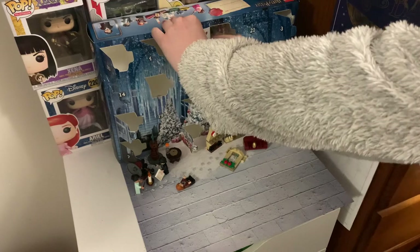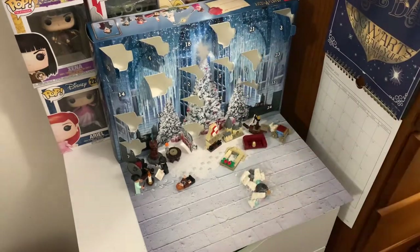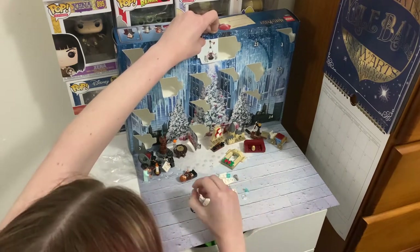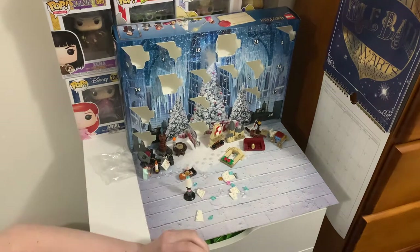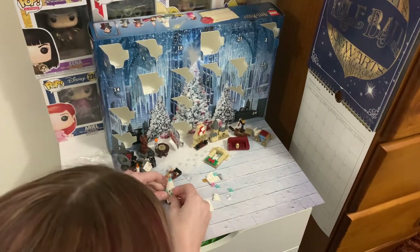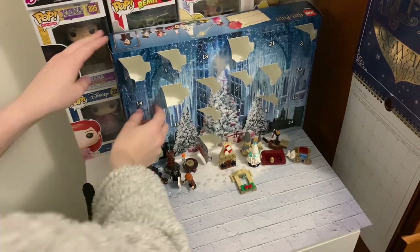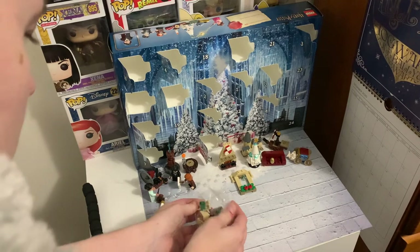Day thirteen was a Christmas tree — a snow-themed one with a little bit of white snow on it. Day fourteen was the other side of the windowsill. This one had a little chocolate frog detail on it, and when you clip both sides of the window pane together onto the fireplace, it creates a little scene.